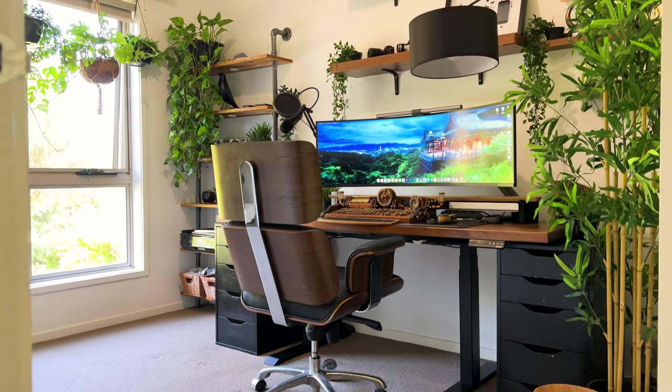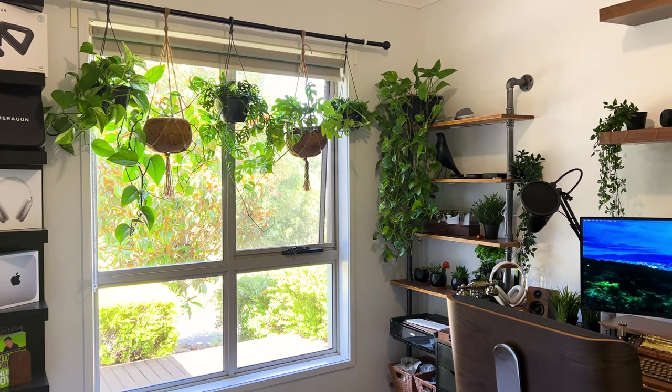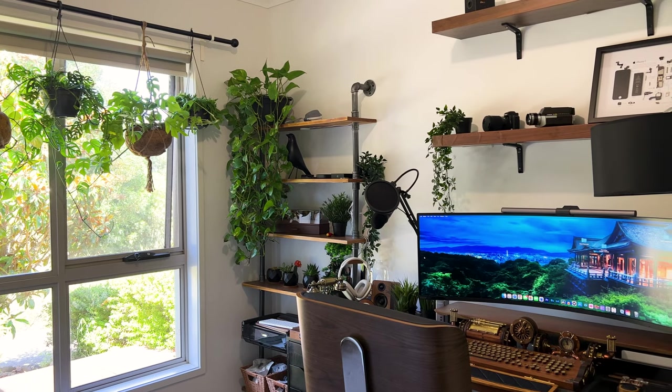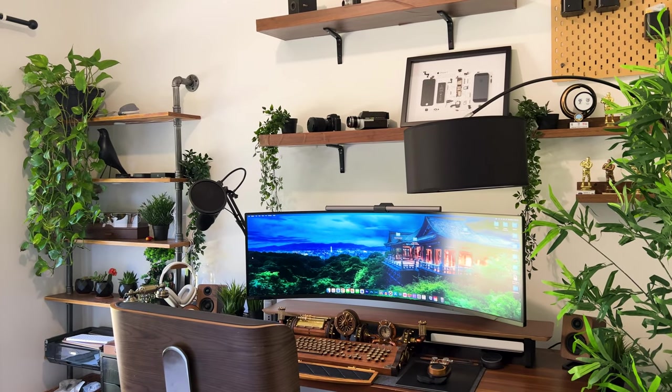Moving on to the heartbeat of this channel — next in line is my home office, which also acts as my YouTube studio. Even though it looks pretty good at the moment, this hasn't always been the case. Just like my living room, it's gone through a few iterations already, and being the creative that I am, there's definitely a few more to come. Here's the transformation in a few seconds.